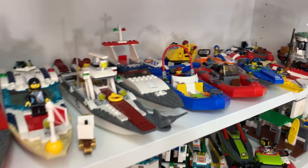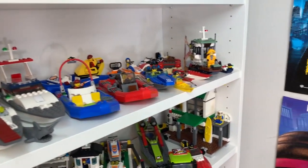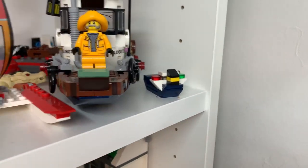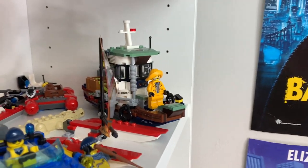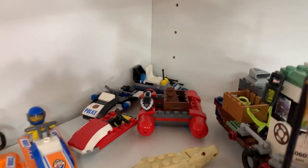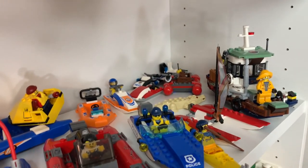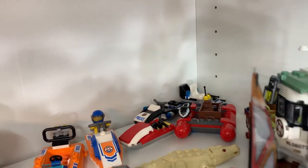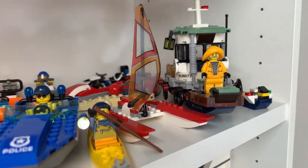Up here on this shelf it is a lot fuller compared to the last one — there are several different boats here. Starting off at the very end we've got a micro-scale boat from one of the advent calendars, and we've got the new Hidden Side boat, which looks really cool. At the very back there are a couple of jet skis as well as a river raft. Some of these have definitely been in the Will It Float series in the past, but none of them are too significant to my collection so that's why they're stored at the back.